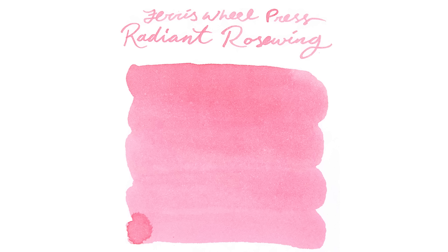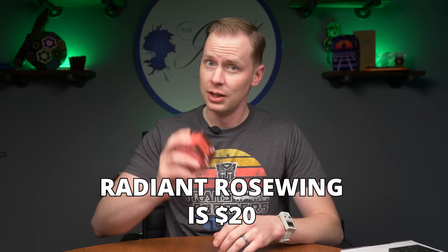Radiant Rose Wing is a light pink, kind of a rose with some different types of shimmer. I believe this one has gold pink shimmer. It's a lighter ink, so it's not going to explode off the page, but you might want that. And if you do want stuff that explodes off the page, certainly Fierce Wheel Press has plenty of those as well. The new hotness is Radiant Rose Wing.